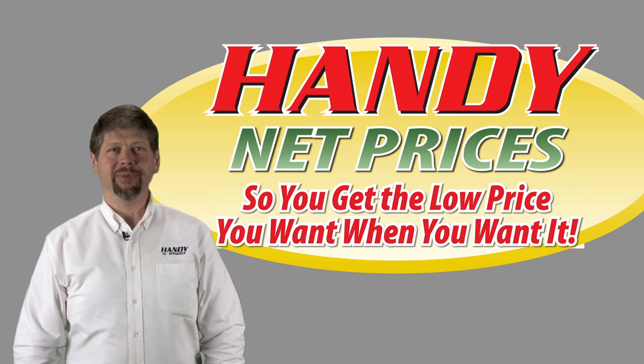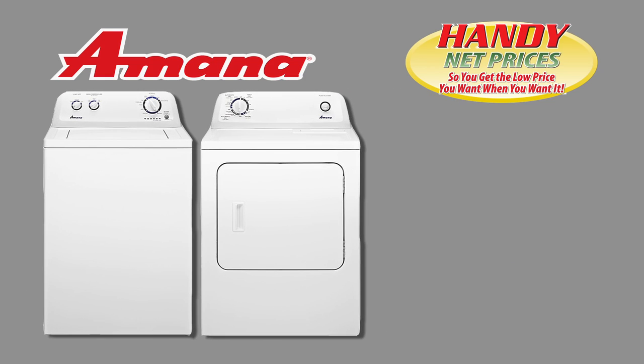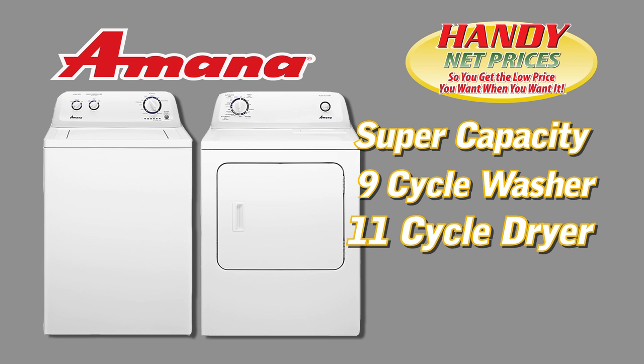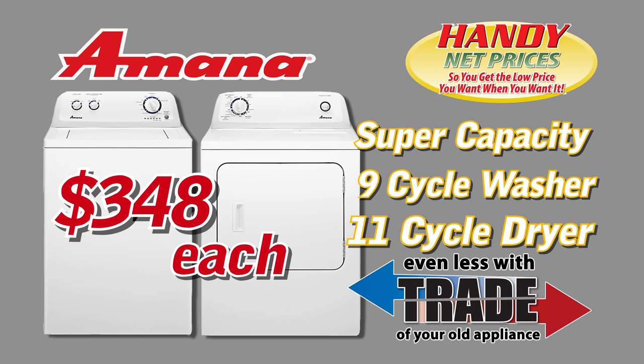If you need a new washer and dryer, look at these from Handy. Here's our most popular pair: the Amana 9 Cycle Super Capacity Washer and the Amana 11 Cycle Super Capacity Dryer. Handy net price $3.48 each, and even less with trade.